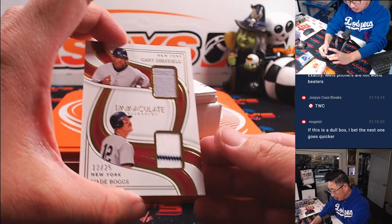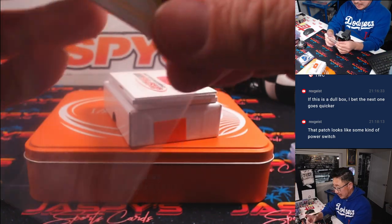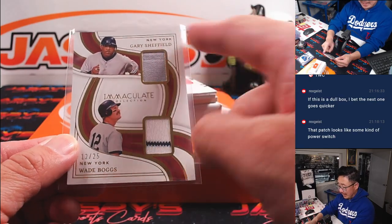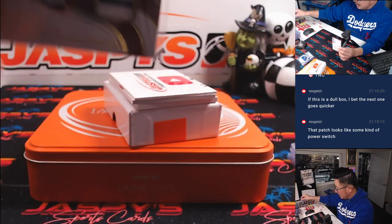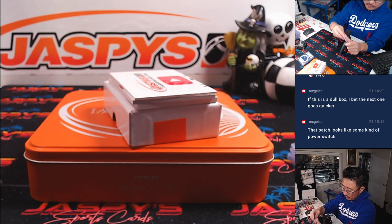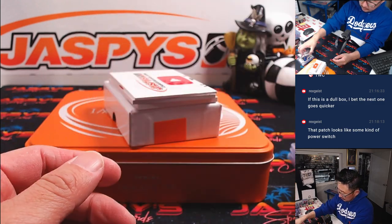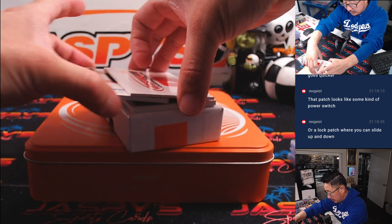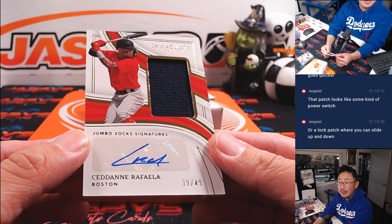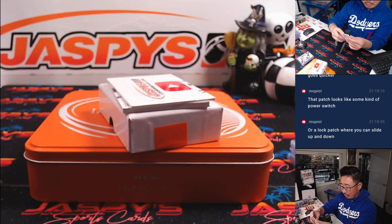A few more to go here. We've got a dual relic — Wade Boggs and Gary Sheffield. The great thing about random number blocks is that if these were two different teams, we wouldn't have to do a randomizer — that's the advantage. This will go to number two, Greg with two. Then we've got a Sedan Raffaella — nice, 39 out of 49, jersey and autograph, one of the Red Sox youngsters coming up the ranks. Aaron with number nine.